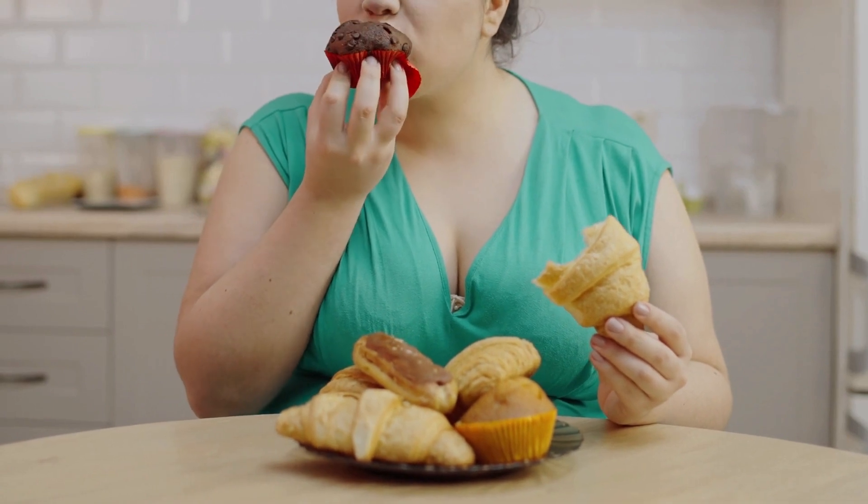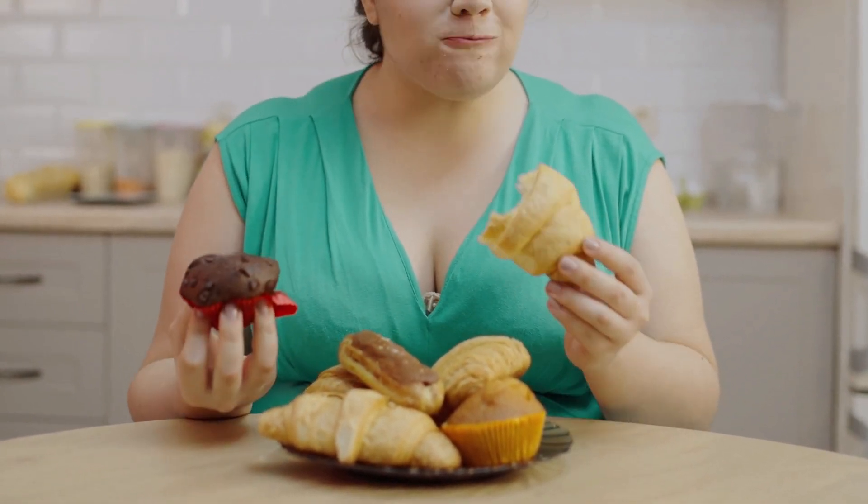It mimics a certain hormone that the body naturally produces that is responsible for controlling your appetite and food intake. So the idea is that when your appetite is suppressed, that will lead to a lower caloric intake, and in the final analysis, that will lead to weight loss.